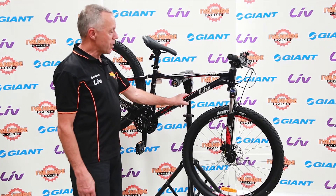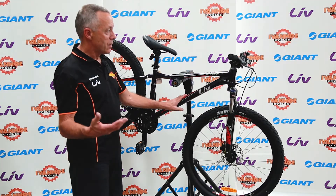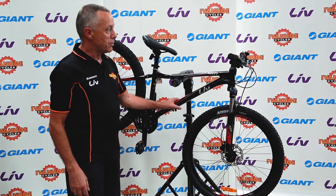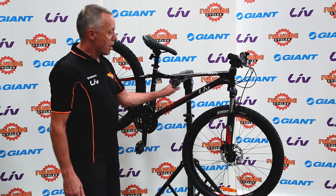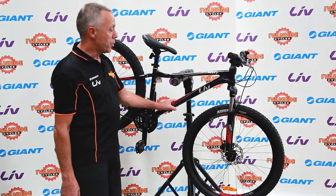It has an aluminium frame which, like all Giant and Liv bikes, has a lifetime guarantee. So as long as the original owner owns the bike, the frame is guaranteed against material or workmanship defects — a really reassuring point with the frames of all Giant and Liv bikes.